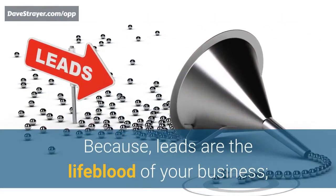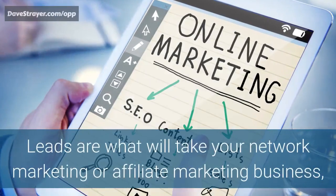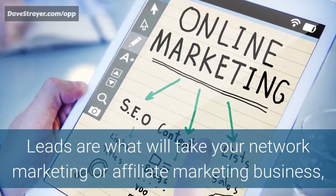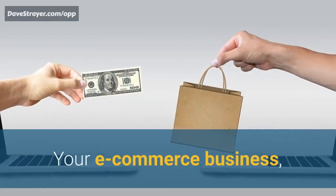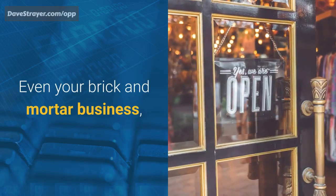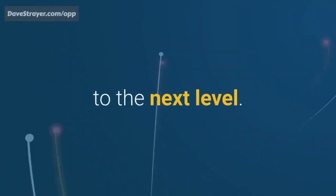Because leads are the lifeblood of your business. Leads are what will take your network marketing or affiliate marketing business, your e-commerce business, even your brick and mortar business, to the next level.